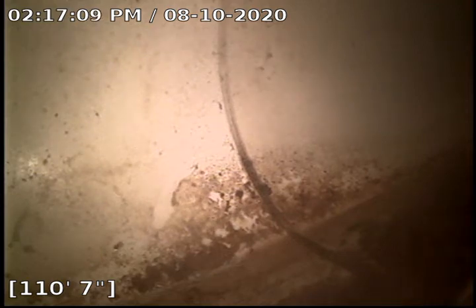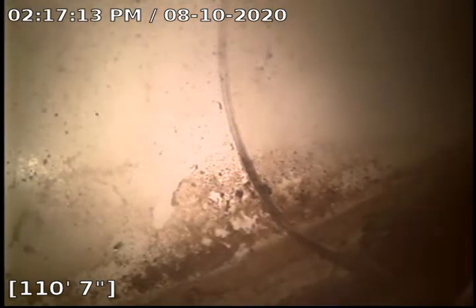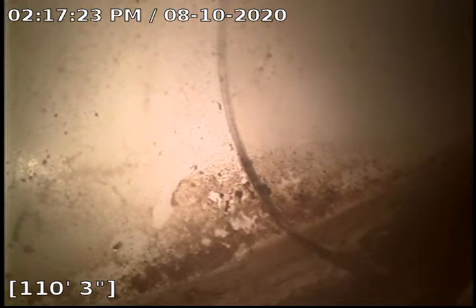Hello, this is Cain with Bull Ridge Plumbing here at 709 Oak Valley Lane doing a camera inspection in the basement. We did come here to do a clear on the main line. There was some type of blockage that they were unaware of and we found it — it was about 53 feet in.